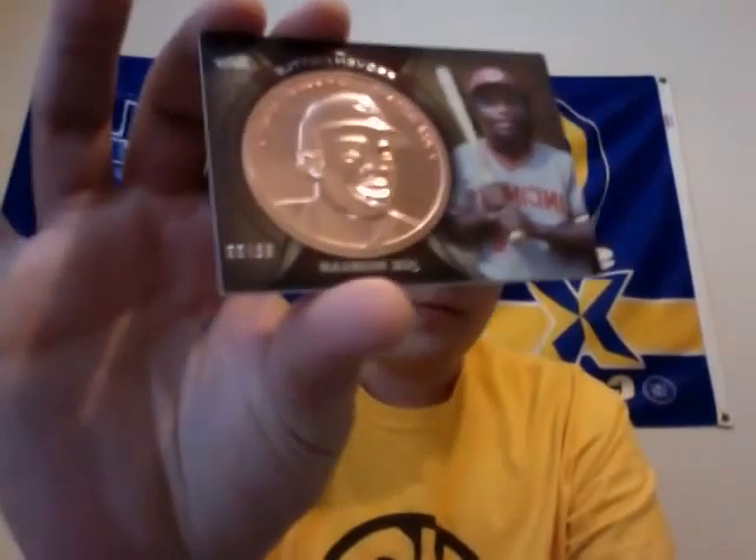And then probably the best hit I got from my three or four boxes of 2013 Topps: I got a Joe Morgan bronze coin, serial numbered to 99. Pretty cool.